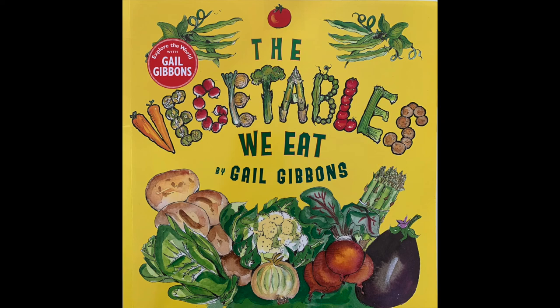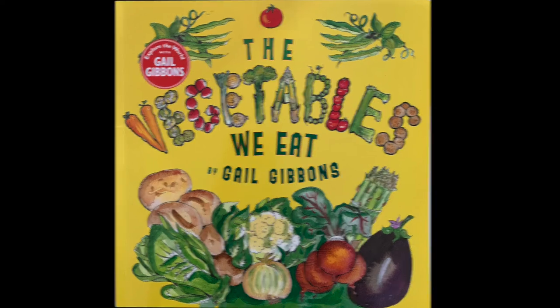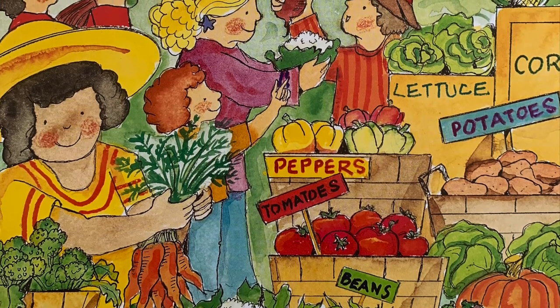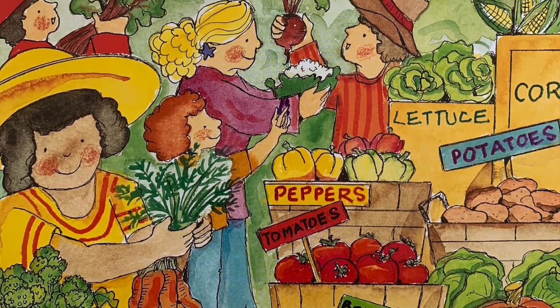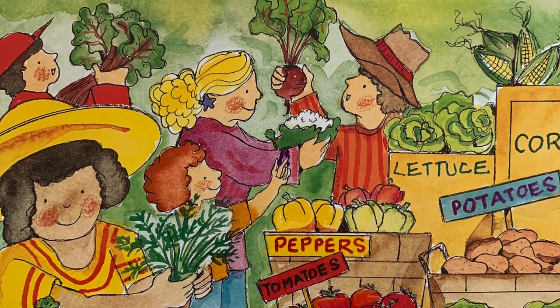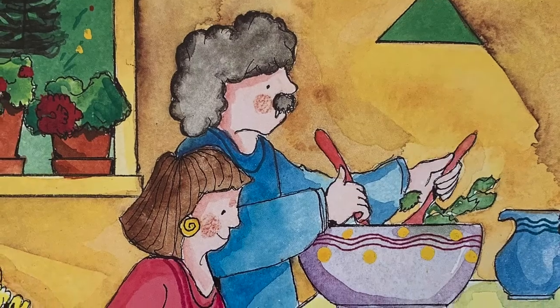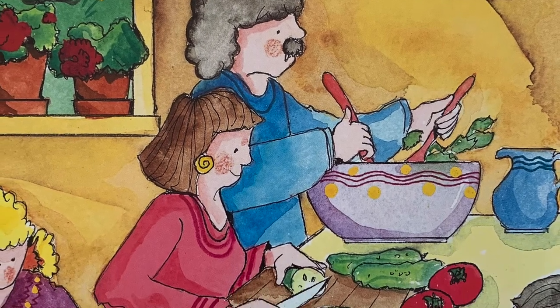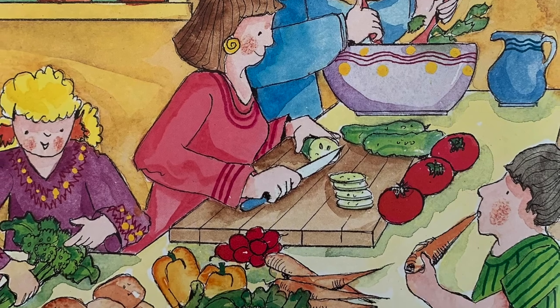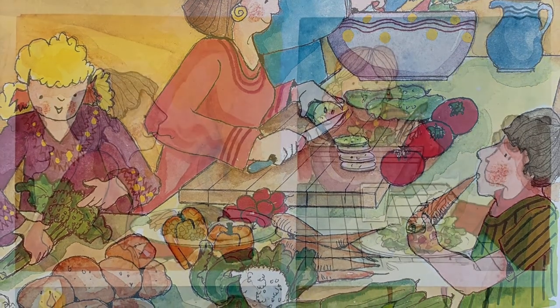The Vegetables We Eat by Gale Gibbons. Look at all the vegetables. Vegetables are the parts of plants that are grown to be eaten. Most are annuals. Some are perennials. It is good for us to eat vegetables. They are nutritious and help keep our bodies strong and healthy. They are tasty too.